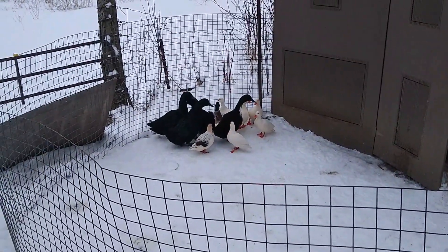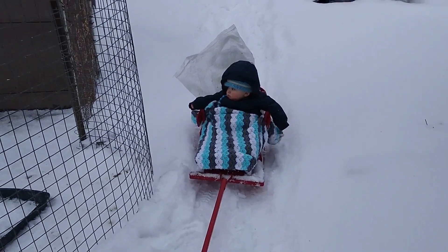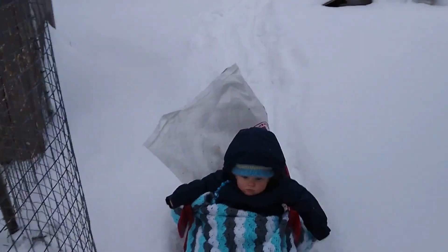Here are the ducks over here — they're terrified because of this little guy. Should we feed them some corn? All right!